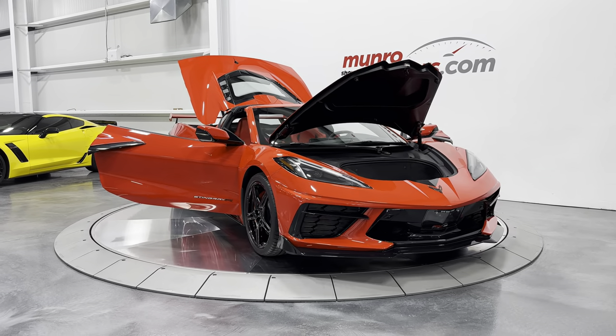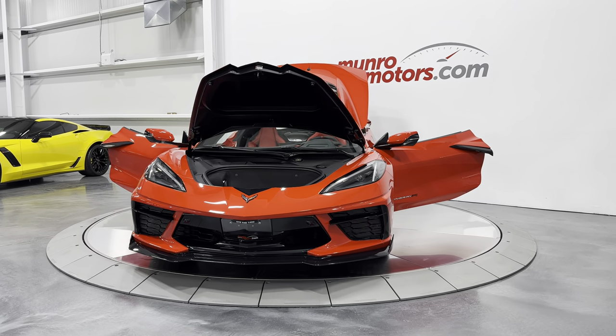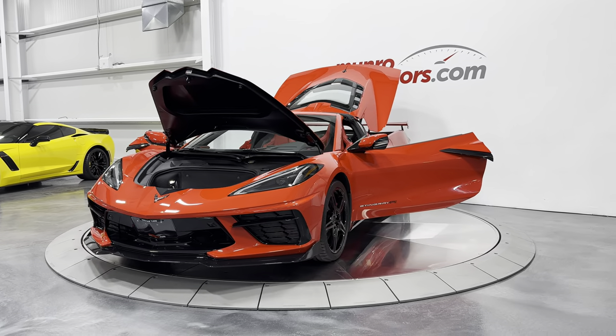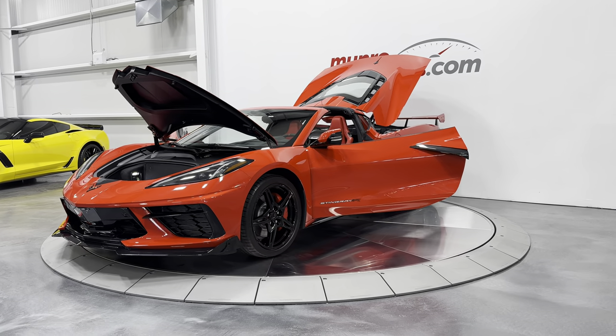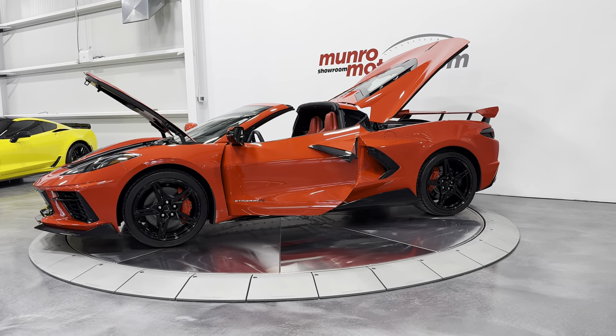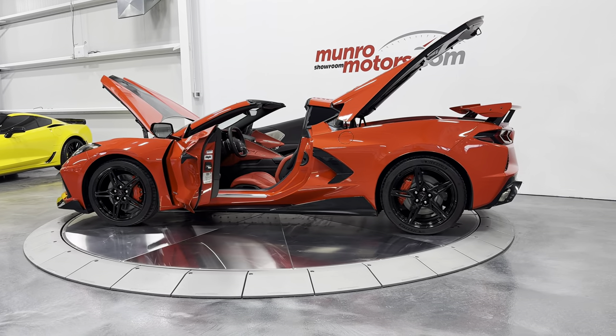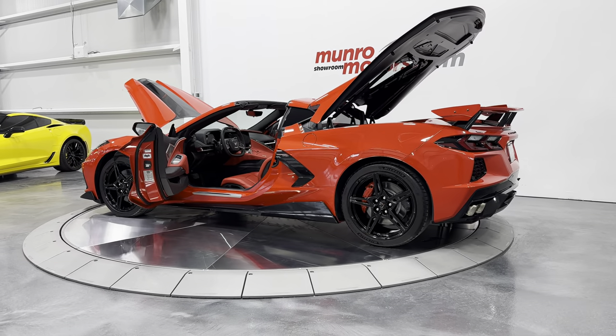Welcome to monroemotors.com. Here we have a 2023 Chevrolet Corvette 2LT with Z51 and front lift. This one has a full ground effects package and is painted in Torch Red on Adrenaline Red leather interior.